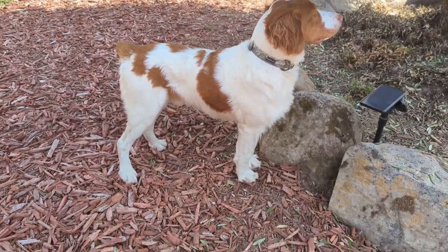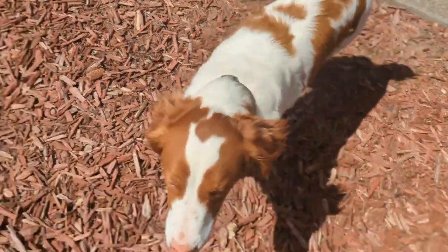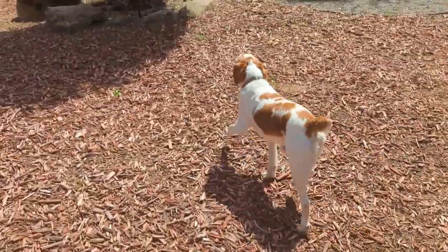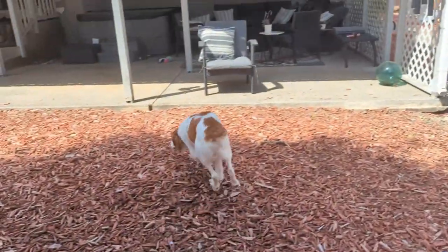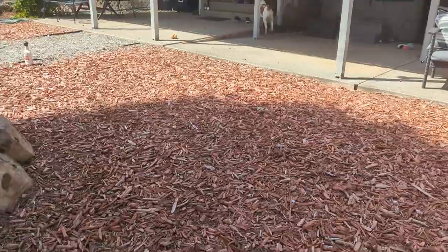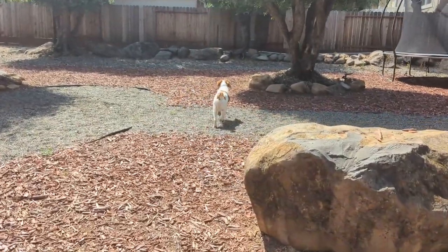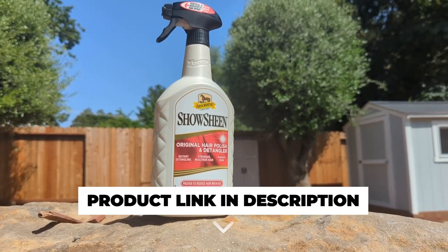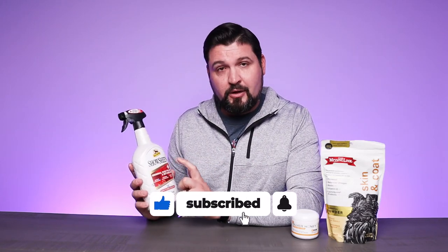Especially if you've got show dogs — or even for me, I've got a hunting dog. The reason I use this on him is when his hair is nice, shiny, and really healthy, burrs don't stick as well. When I'm out hunting, at the end of the day there's a lot less work for me to do and it helps keep him a lot healthier. This also has pro vitamins and silk proteins — this spray nourishes and strengthens the hair, making it perfect for that whole list of animals. So if you're looking for a great product to improve your pets' coats, tails, and manes, definitely consider checking out the Shoshin.